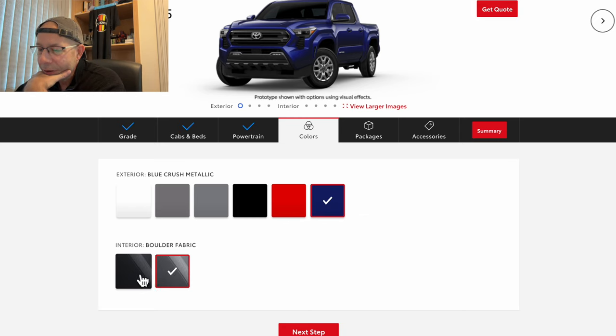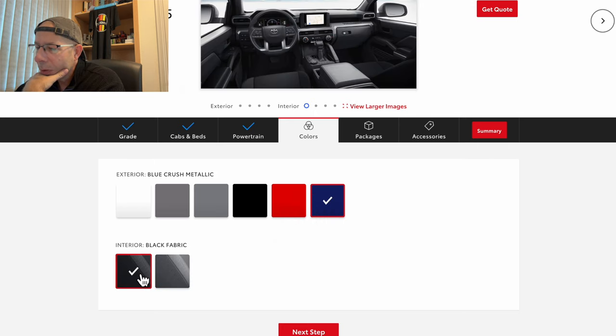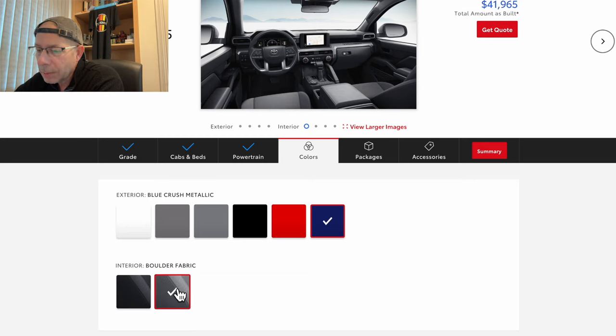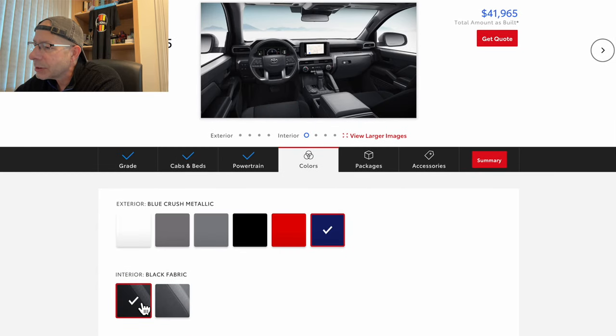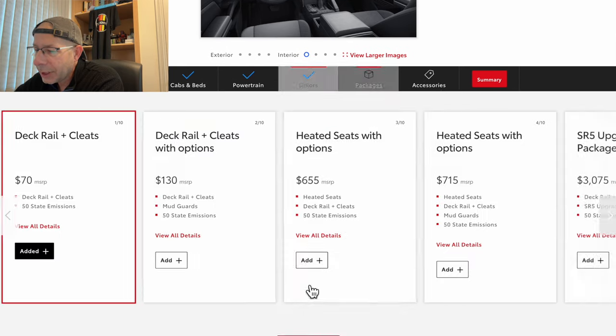For interior, it looks like you have two choices: Black, or Boulder Fabric — you can see what each looks like above. It doesn't look like there's any upcharge for either. I checked and confirmed there's no upcharge, so I'm going to go with the Boulder Fabric. Let's hit the next step.